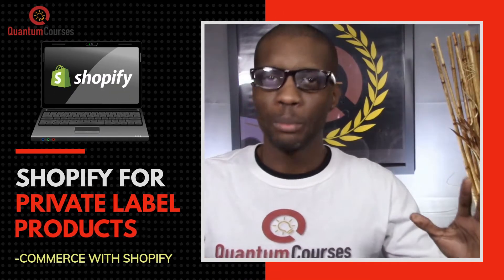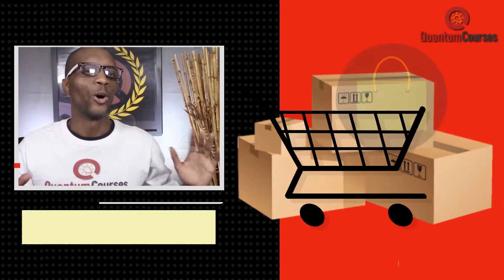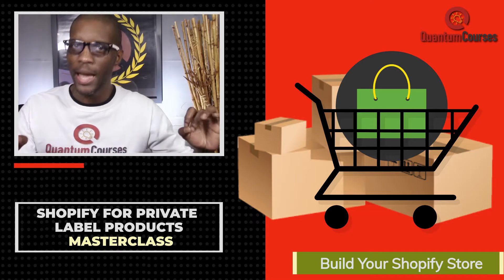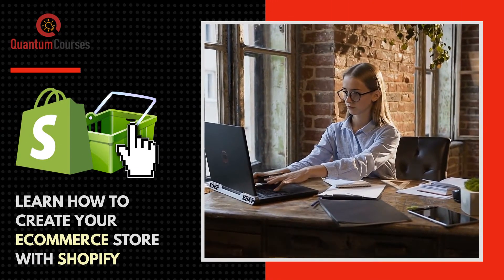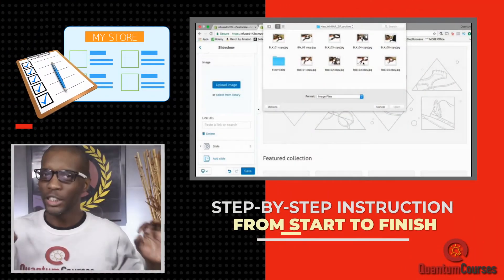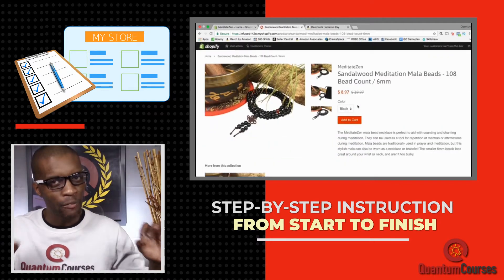Are you ready to build your own branded Shopify store to sell private label products? Welcome to the How to Build a Shopify Store Private Label with Amazon FBA Masterclass. This course will take you through the entire process of creating your own e-commerce store with Shopify. You get to follow along step by step as you watch me build a brand new Shopify store from scratch.